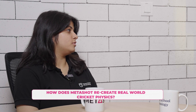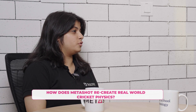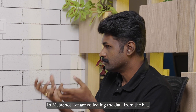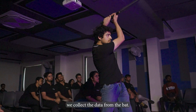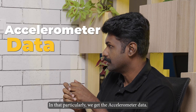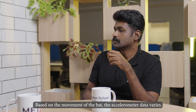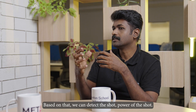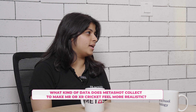How does MetaShot recreate real-world cricket physics in a virtual environment? In MetaShot, we collect data from the bat — it is a sensor-based game. Specifically, we collect accelerometer data. Based on the movement of the bat, the accelerometer data varies, and from that we can detect the power of the shot.